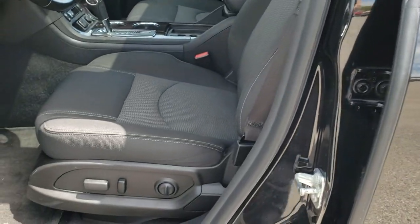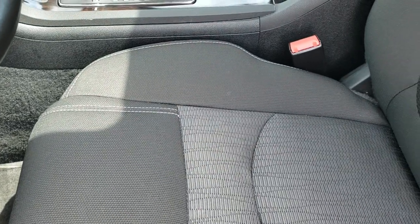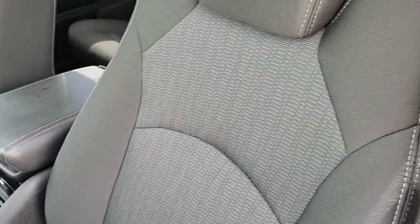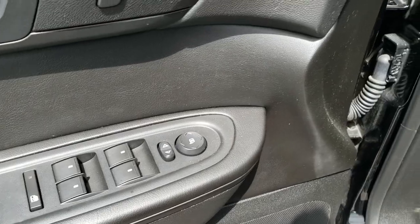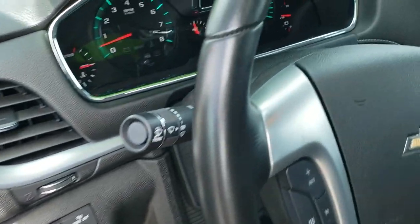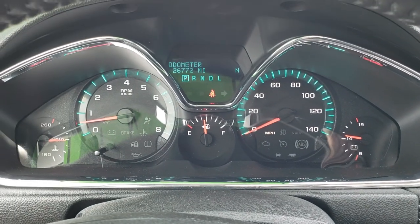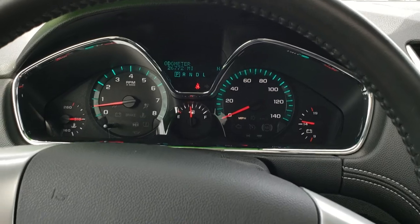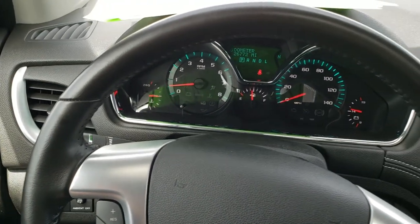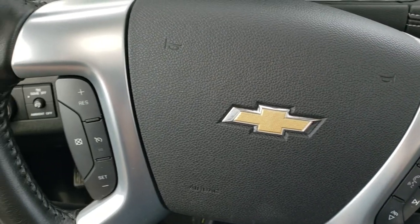Directional signals. Inside, the LT1 package gives you the black cloth interior. Power driver seat — no rips or tears on the seat. Has factory floor mats throughout. Power windows, power locks, and power mirrors. Auto headlamps, tilt, and telescopic steering wheel. This one has 26,772 miles. The instrument cluster is very nice and clean. Comes with a leather-wrapped steering wheel, Bluetooth and audio controls on the right, and cruise controls on the left.